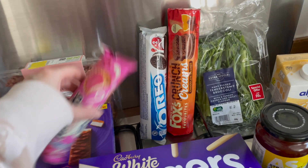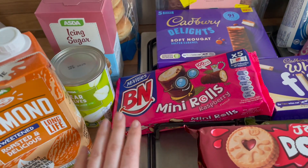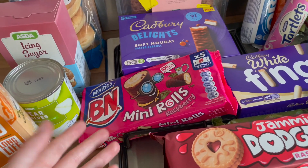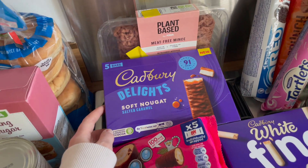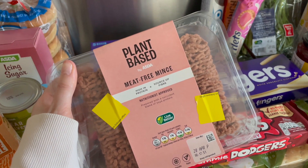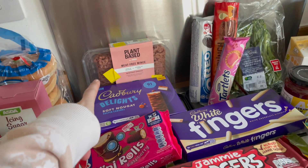Also got the crunch cream chocolate orange — they sound divine. I picked them up with the Oreo tartlets for Adam to have tonight. Then we've got some jammy dodgers — I adore these. Can we talk about how Cadbury mini rolls have gone up to £2.25 for five of them? What happened to five for a pound? And I noticed these new Cadbury Delights soft nuggets salted caramel — they sound like a milky way with caramel covered in chocolate.